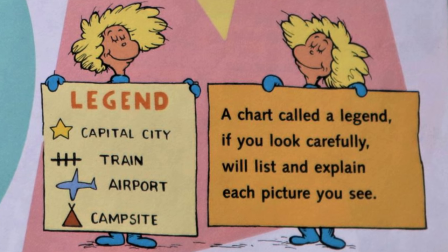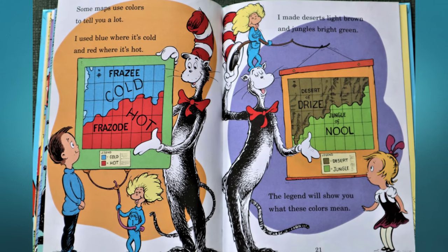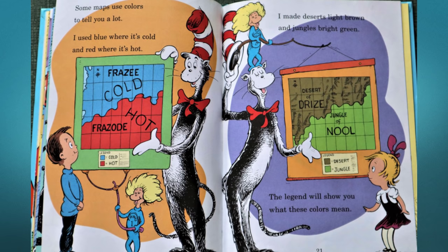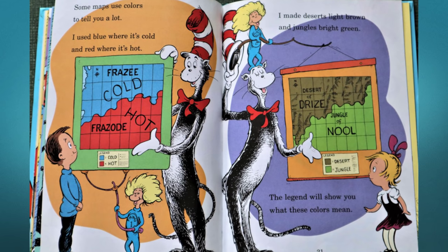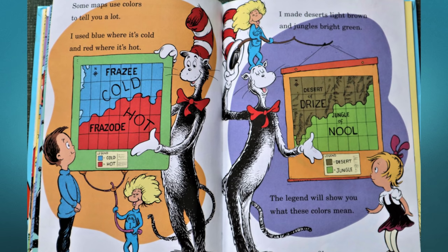Legend — a chart called a legend, if you look carefully, will list and explain each picture you see. Some maps use colors to tell you a lot: I used blue where it's cold and red where it's hot. I made deserts light brown and jungles bright green — the legend will show you what these colors mean.